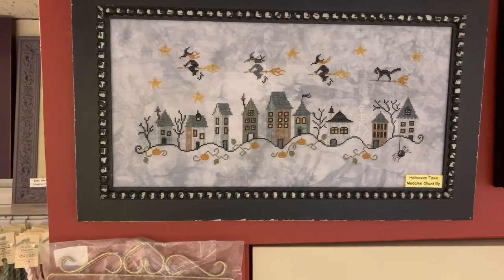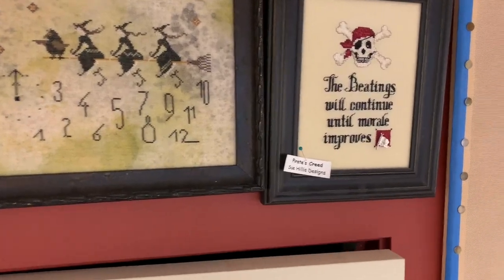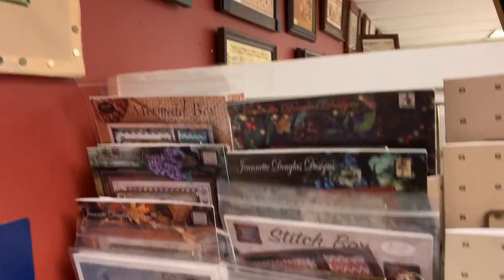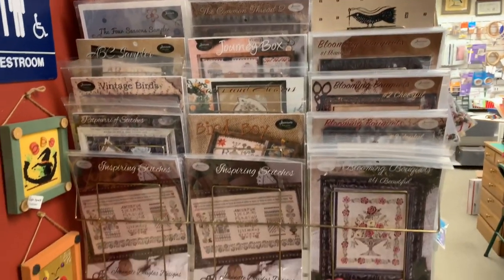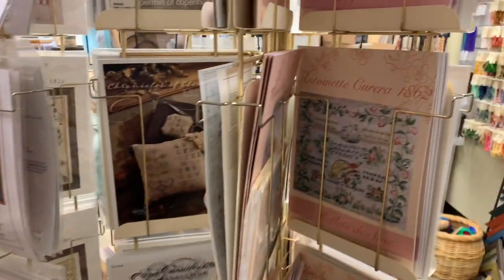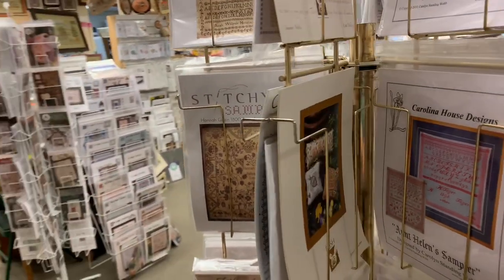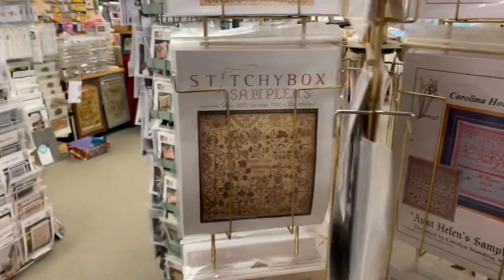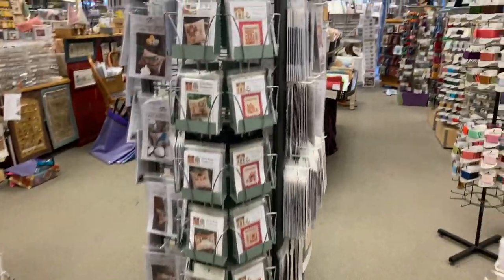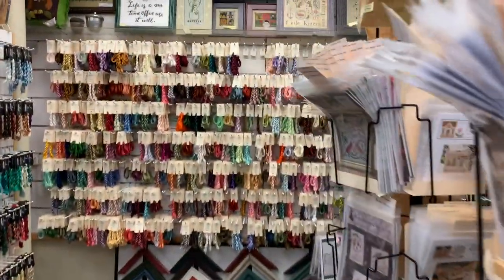Lisa's stitching of Madame Chantilly — just adorable. Sue Hillis, another Counted Canvas class — this is Laura J. Perrin Design. Jeanette Douglas. Mesh bags. More charts here — we carry Rifflet de Soie, Carolina House, Shepherd's Bush, Stitchy Box Samplers, some more Brenda Gervais. A lot of our series are in these spinners because there's not enough room for everything, so we put all of our series together in one place.